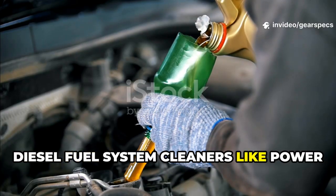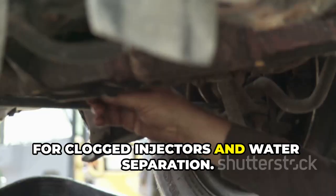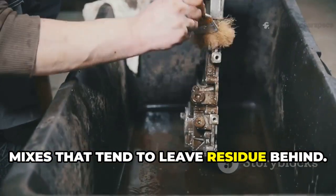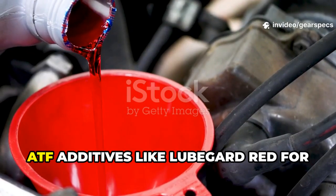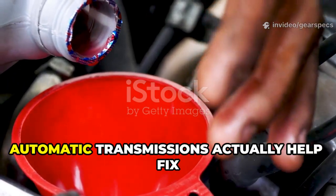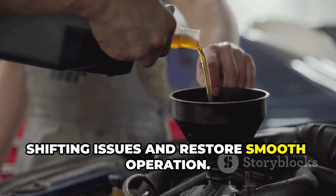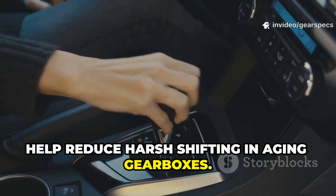Diesel fuel system cleaners like Power Service or Hot Shot's Secret work wonders for clogged injectors and water separation, especially on older diesels or biodiesel mixes that tend to leave residue behind. ATF additives like Lubegard Red for automatic transmissions actually help fix shifting issues and restore smooth operation — they're compatible with most fluids and help reduce harsh shifting in aging gearboxes.